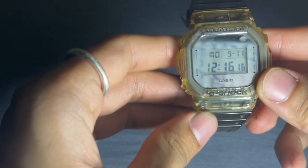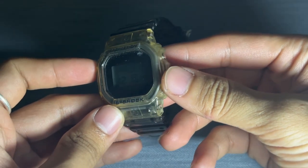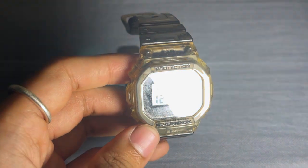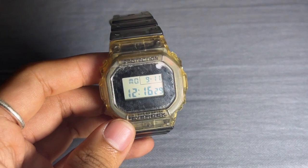We have the countdown timer. It can be set for up to 24 hours and allows for precise countdowns, whether you need to time your workouts, cooking, or any other activity. The countdown start time setting is flexible, with options ranging from 1 second to 24 hours, making it adaptable to various scenarios.